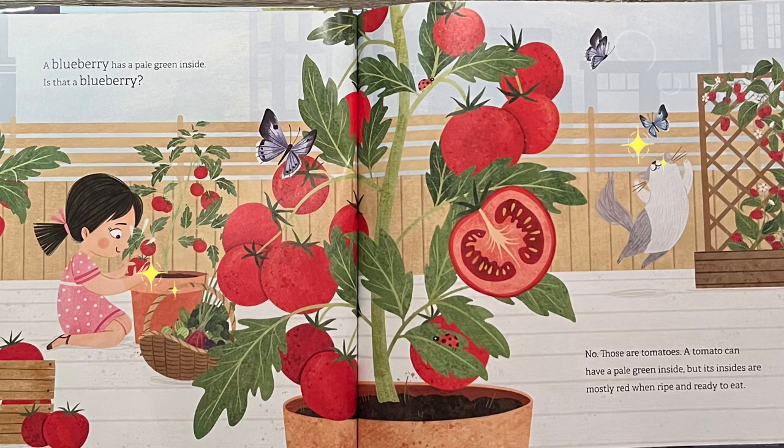A blueberry has a pale green inside. Is that a blueberry? No, those are tomatoes. A tomato can have a pale green inside, but its insides are mostly red when ripe and ready to eat.